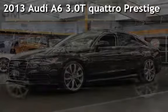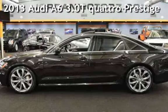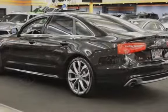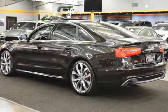Presenting a pre-owned 2013 Audi A6. This four-door sedan has a six-cylinder, three-liter V6 engine, with all-wheel drive and a Tiptronic transmission.